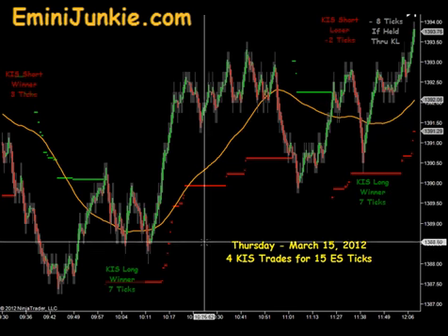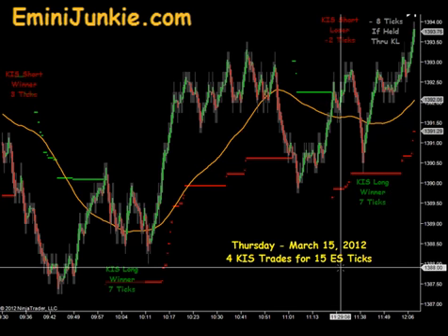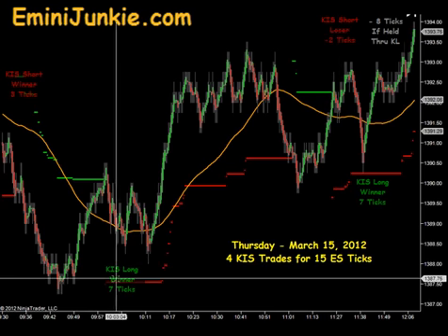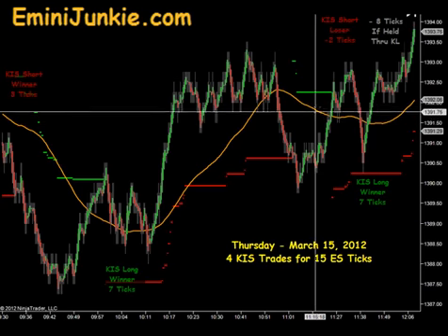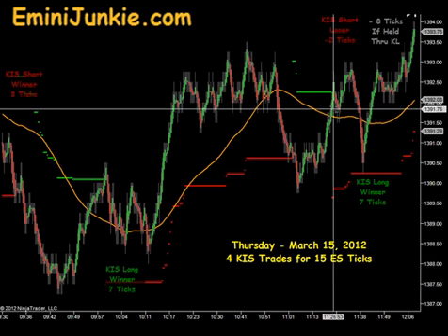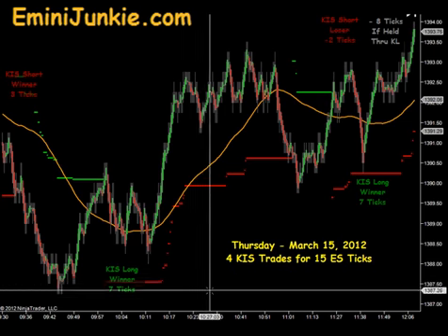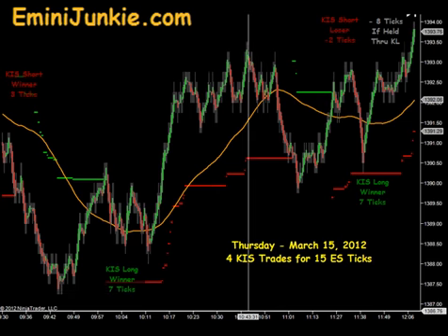So instead of being four trades for 15 ticks, you would have just had three trades. You would have had the three tick winner, the seven tick winner, and then an eight tick loss. So you would have had three trades for only two ticks had you not taken your stop and reversed directions to go long there. I want to show you some support and resistance bands we also use in the room, so I'm going to pause this video, change up the chart, and lay in what we call our micro bands.